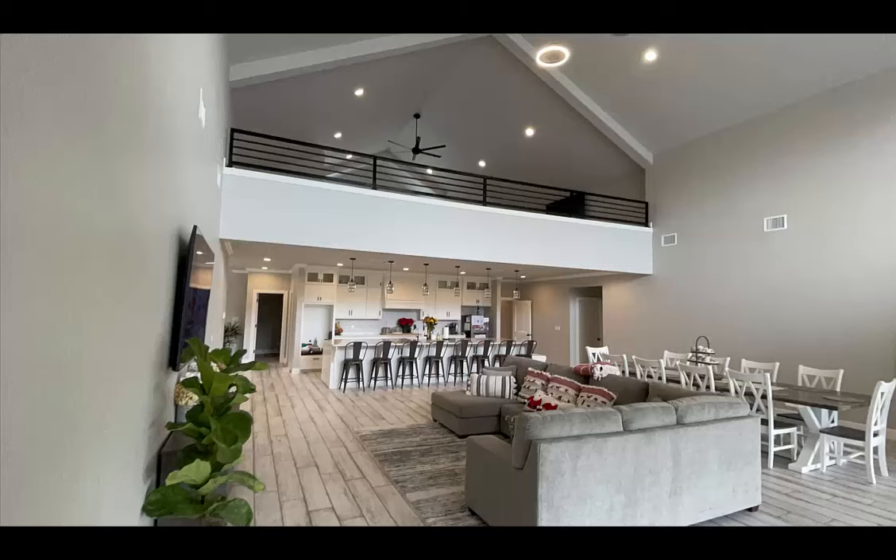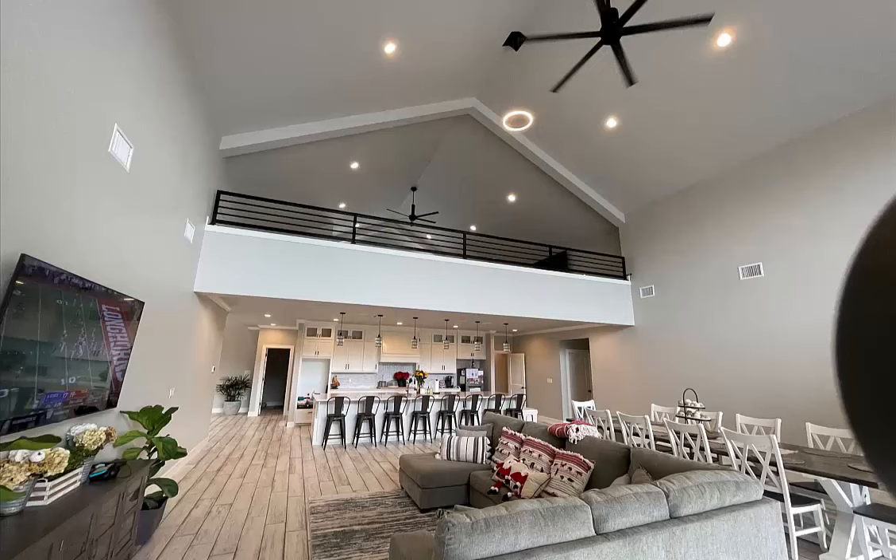The loft area is up above, and there's also one of those rather large fans right above the great room. Another look — the master is off to the left behind the TV, and there are two bedroom suites off to the right side.